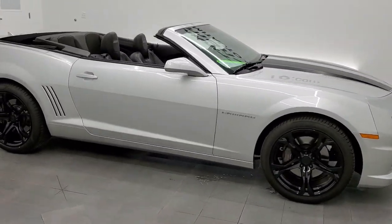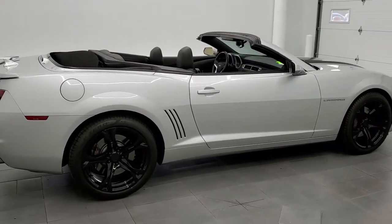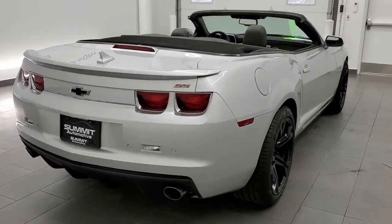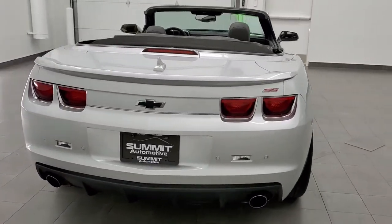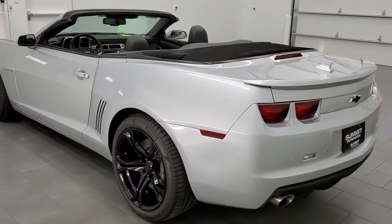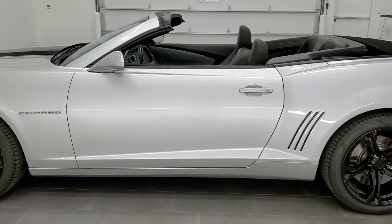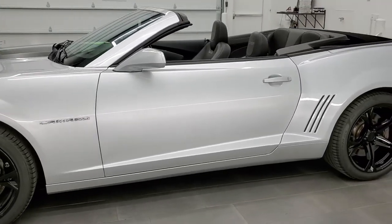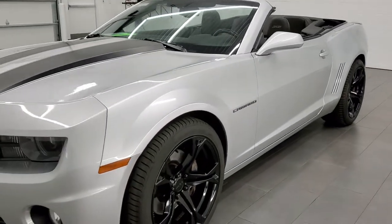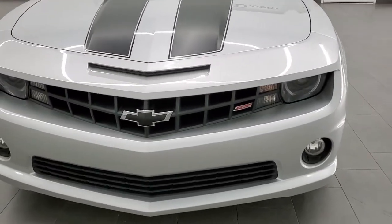This 2012 Chevy Camaro 2SS convertible is stock number 11943Z. We are here at Summit Automotive in Fond du Lac, Wisconsin, your new and used sports car headquarters. This 2012 Chevy Camaro 2SS has the 6.2 liter V8 motor. It pumps out 400 horsepower when combined with the automatic transmission. This car has been fully safetied and inspected by our service shop with a fresh oil and filter change. All the fluids have been checked and topped off, and this car is 100% ready to go.